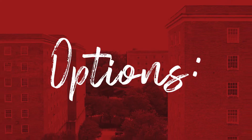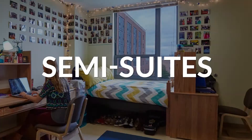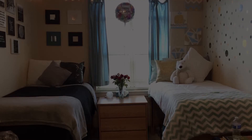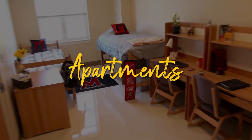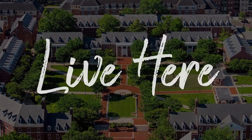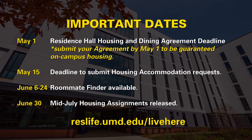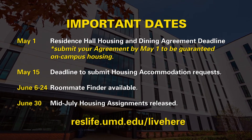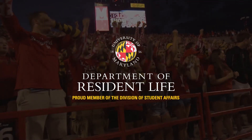There are lots of different housing options available. Let's take a look at the different types.